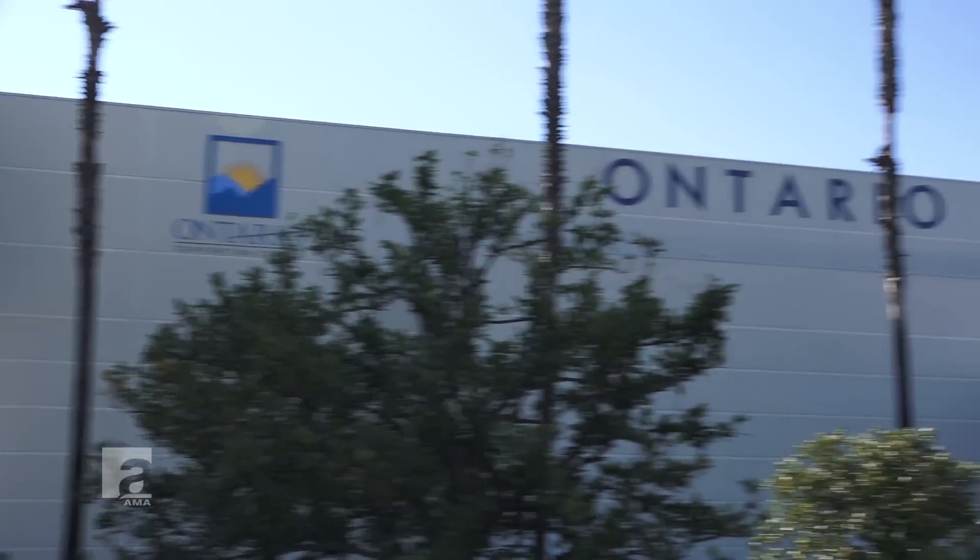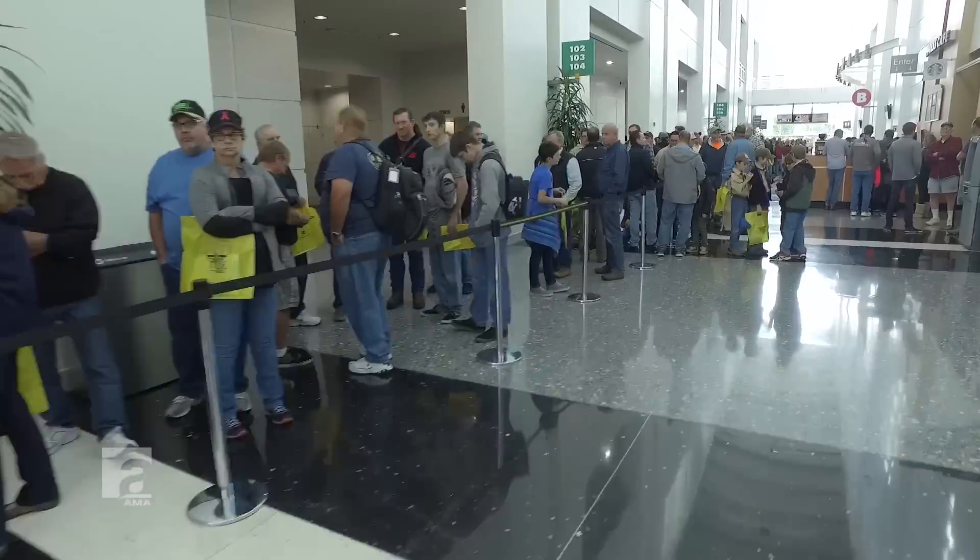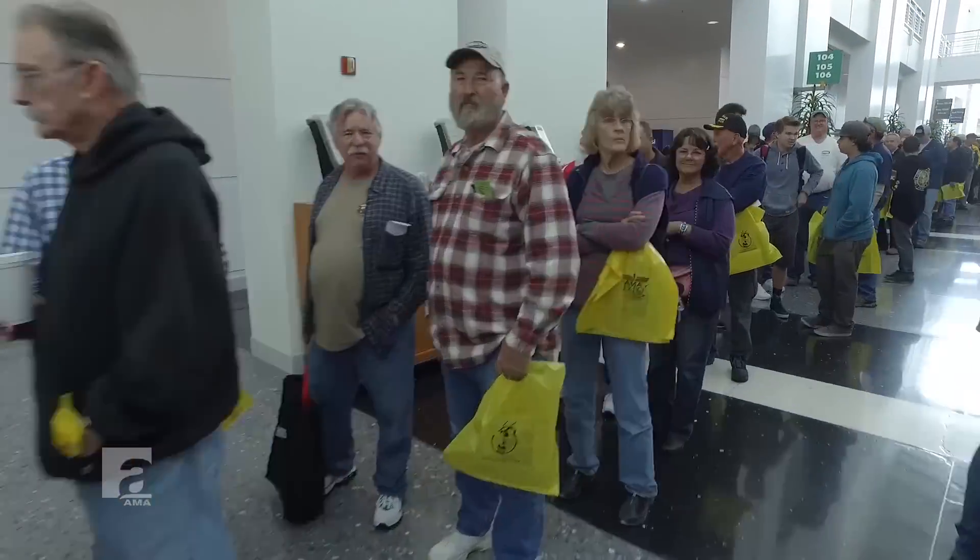Hi everybody, I am Chris Savage and I am here with Tony Stillman. We are going to take a walk through the trade show floor at AMA Expo West 2017 for AMA Expo Express.